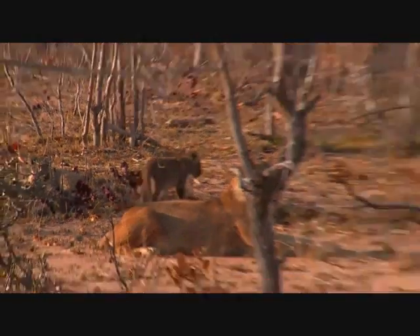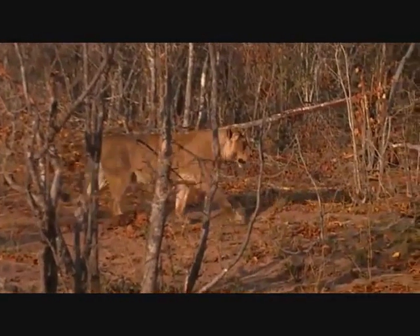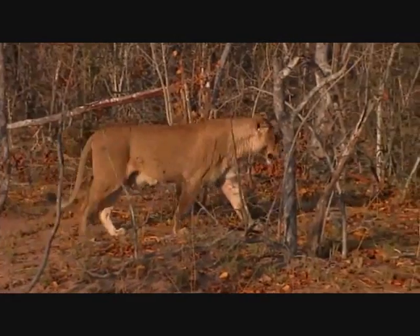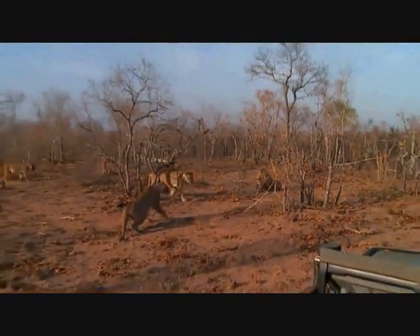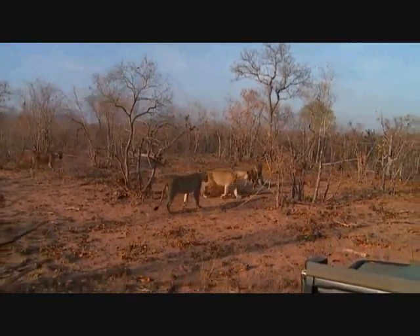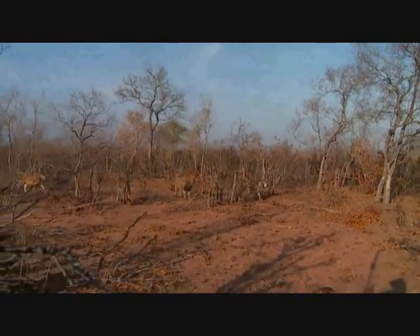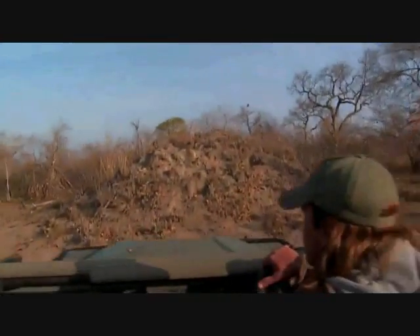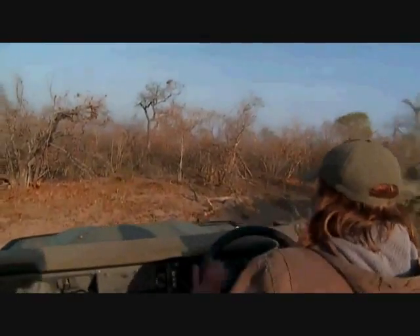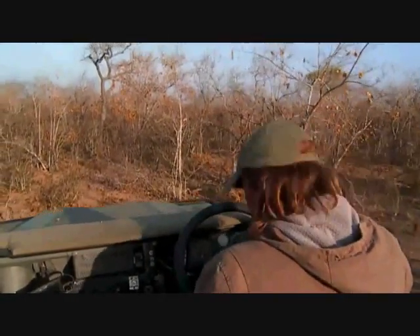A lioness is up and heading towards the carcass, and the rest are going to follow. I'm going to try to make my way through this very thick bush to get to where the buffalo kill is, so I do apologize if there's lots of noise. It's going to be quite an adventure getting through here. Let's go back to James and see what he's up to.